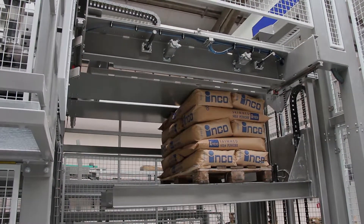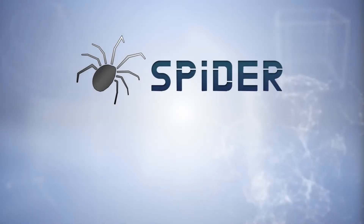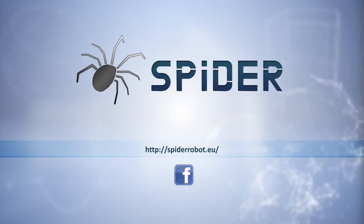The Spyder robot can significantly reduce your packaging costs.